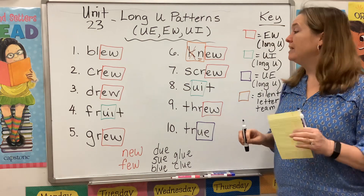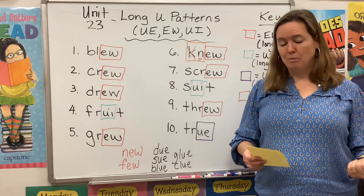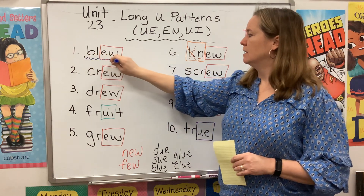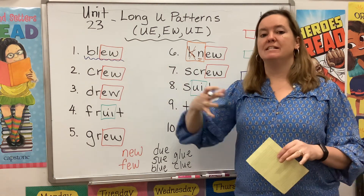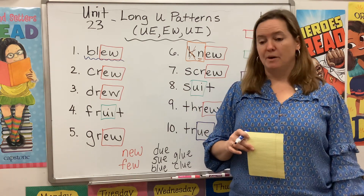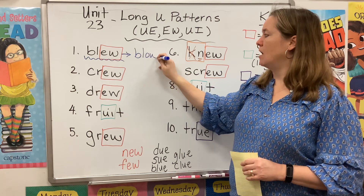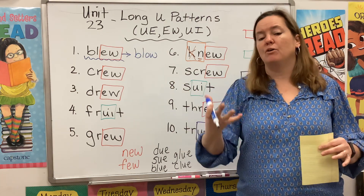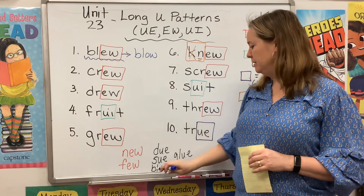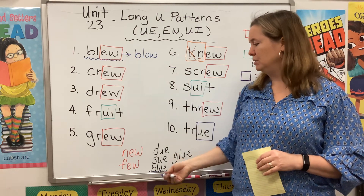We also have several homophones this week. Remember, homophones are two words that sound the same but are spelled differently and have different meanings. If we look at the word blew, that means the wind blew — like I could feel the wind as it blew through my window. This is the past tense of blow. I blow out my candles; yesterday, I blew out my candles. This kind of blue is different from this kind of blue — blue the color. So blew and blue are homophones.